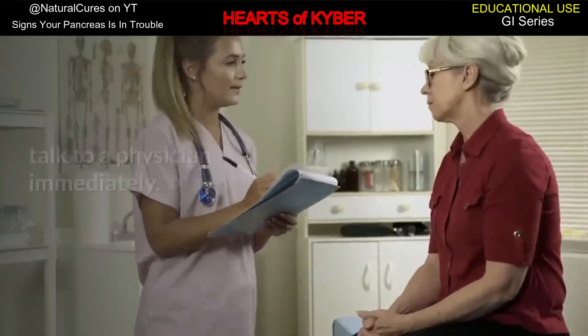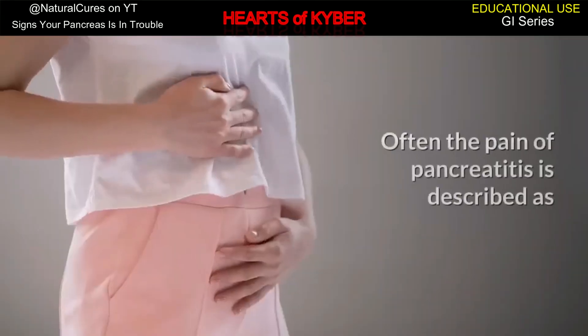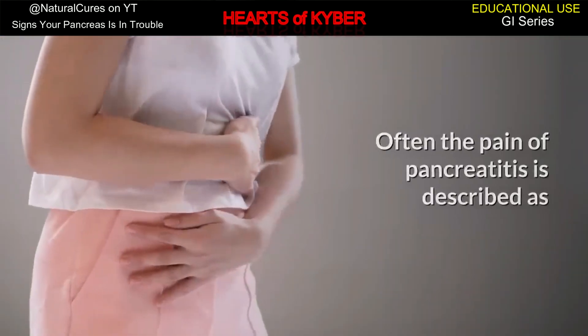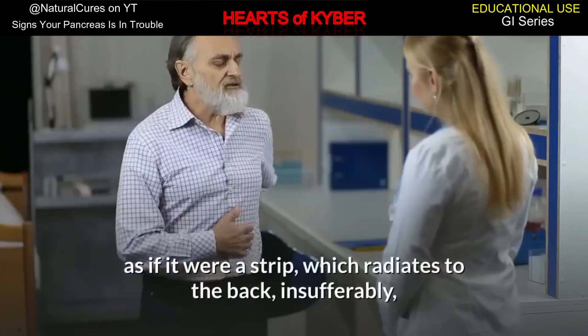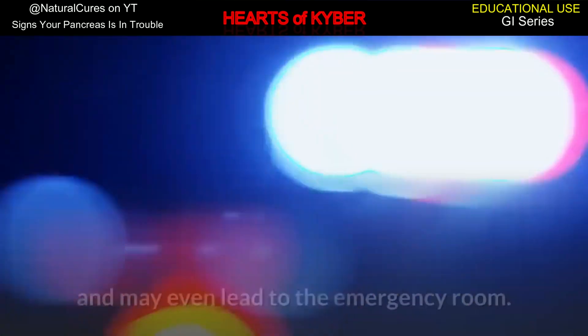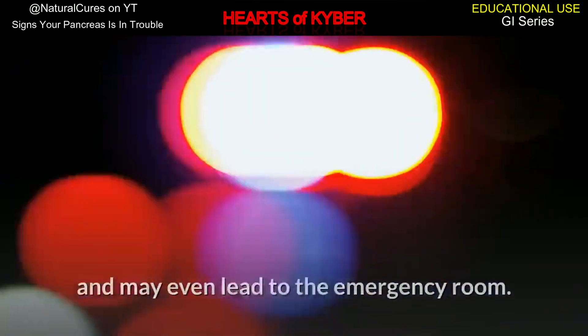If you have any of these symptoms, talk to a physician immediately. Often the pain of pancreatitis is described as intense pain in the middle of the abdomen, as if it were a strip which radiates to the back, insufferably, and may even lead to the emergency room.